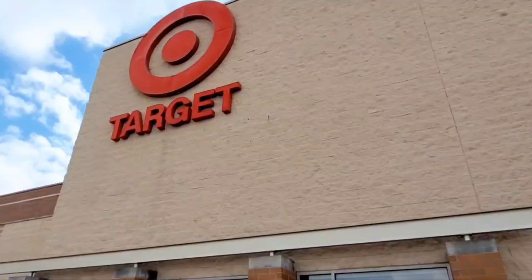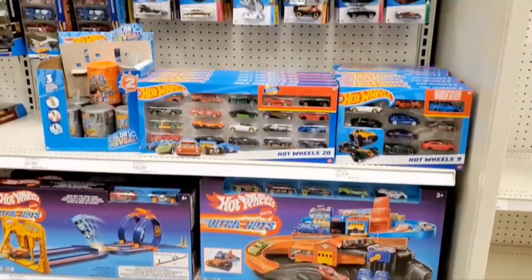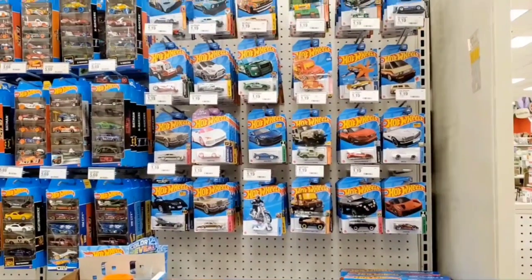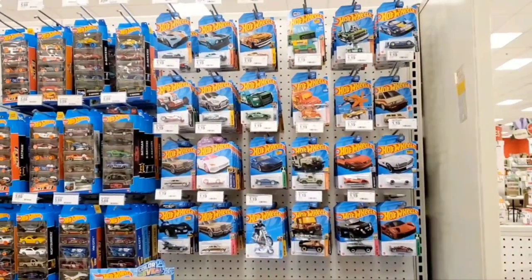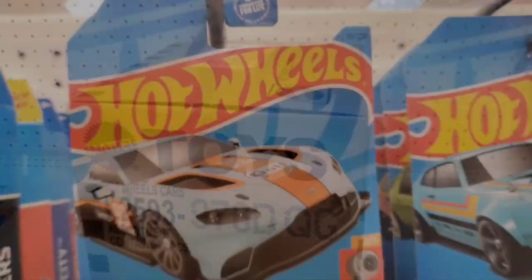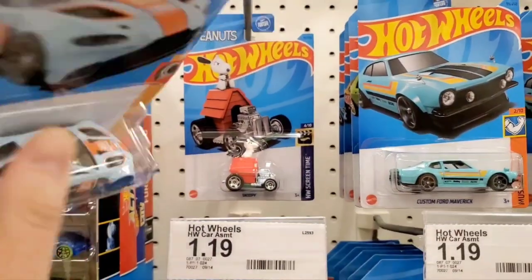Hey guys, welcome to the channel! Today I'm at Target doing some Hot Wheels peg hunting. I came down the aisle and the pegs are full — it's been pretty empty lately. So hopefully there's something good on the pegs. Let's check out what we have here, and it looks like it's the D case.